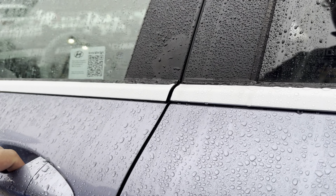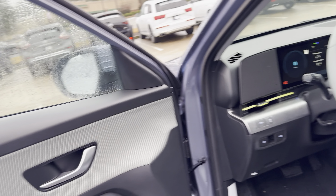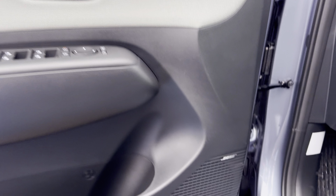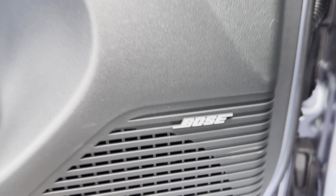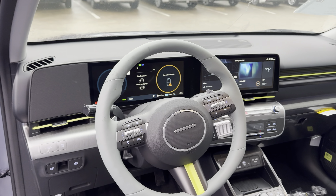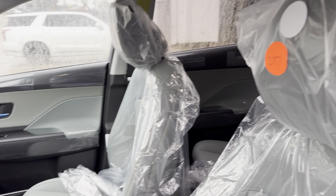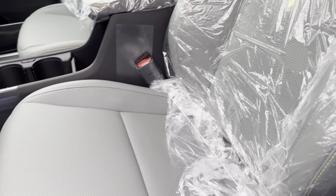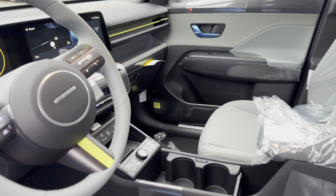Here's a quick peek on the inside for you guys. This one has the sage green interior, so that's what the door paneling looks like. Bose audio on the high end there for you, and then a little splash of green throughout the cabin. Here's what the seats look like.